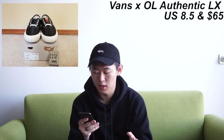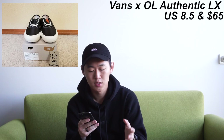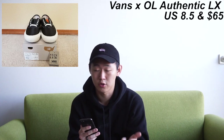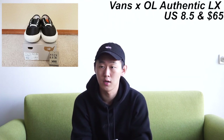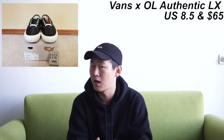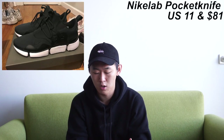Now for footwear, my favorite part. First up is an Our Legacy x Vans collaboration — their Authentic Pro LX in US 8.5. They use a ballistic nylon upper so it's water repellent, and Our Legacy is known for extremely nice construction and quality control. I've had some of their collaborations and they've all been relatively good.